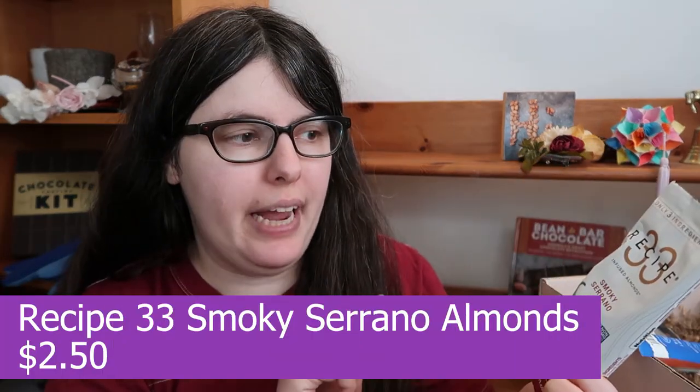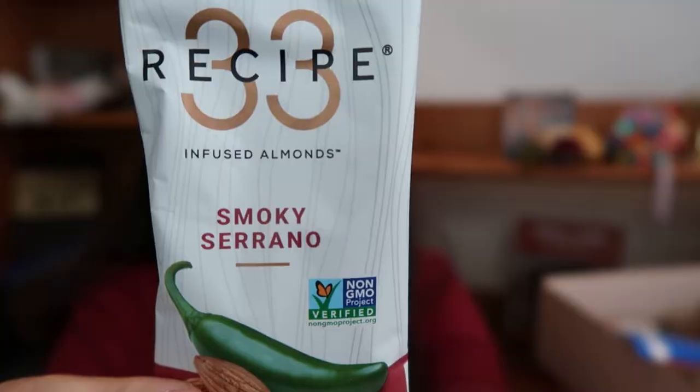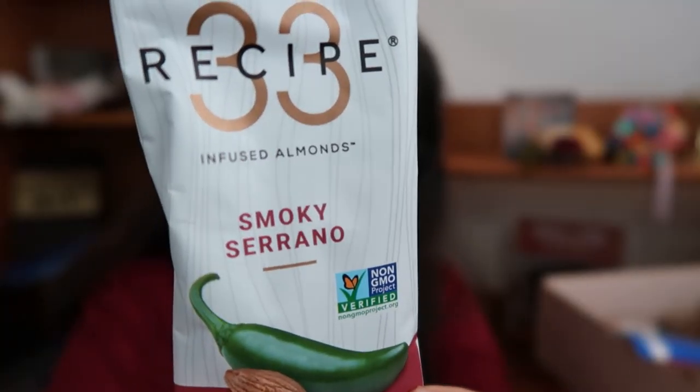So this is Recipe 33, and they're smoky serrano-infused almonds — supposed to be smoky and spicy. It does smell kind of smoky, kind of spicy. There's a little bit of smokiness and a little bit of heat, and it does build as you eat more almonds. I'm not getting a lot of heat or a lot of smoke, though, and I'm sensitive to heat and smoke so I was expecting to actually be annoyed by it. I'd actually like more flavor because there's so little smoke and heat here. If you really hate heat and are zero-star only, you won't like these, but if you're one-star spice tolerance you'll be totally fine.